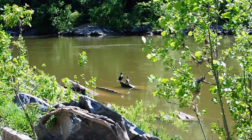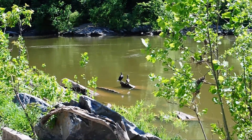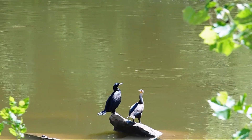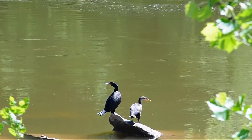Another bird of the D.C. region is the double-crested cormorant. These migratory birds made a comeback in North America following the EPA's ban on DDT. Being at the top of the food chain, the cormorant was severely affected by DDT due to bioaccumulation.